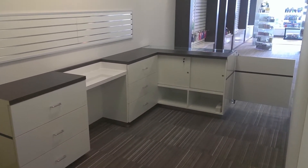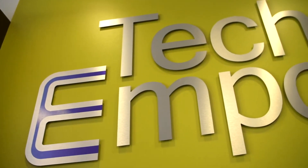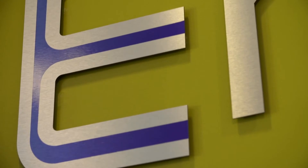To finish the store off, we also took care of the exterior building signage along with the interior signage. On the interior you'll see stainless steel alumapanel CNC cut-out lettering accented with blue, and it's just a real nice finishing touch.